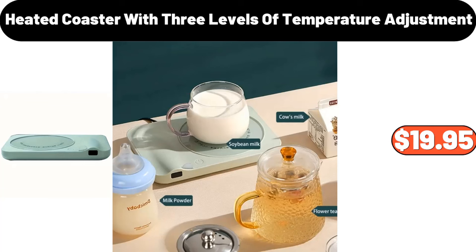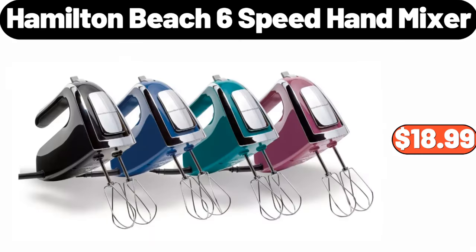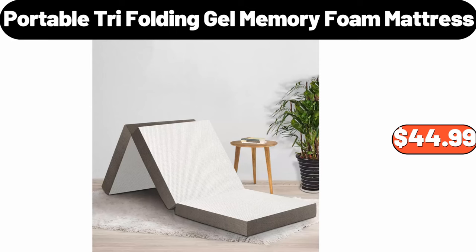Heated coaster with three levels of temperature adjustment, $19.95. Hamilton Beach six-speed hand mixer, $18.99. Portable tri-folding gel memory foam mattress, $44.99.